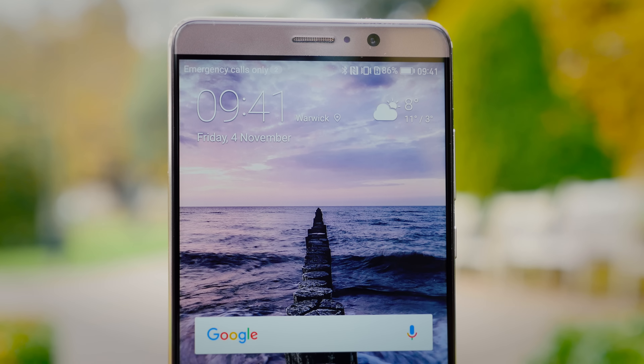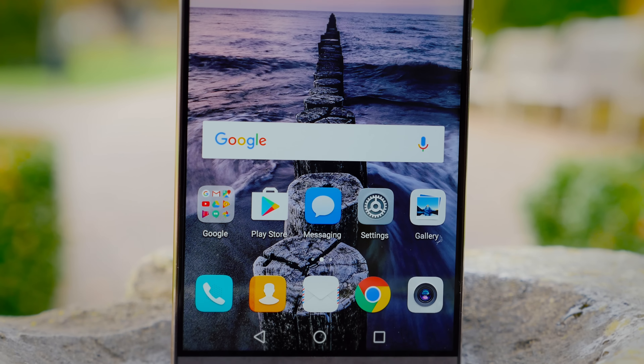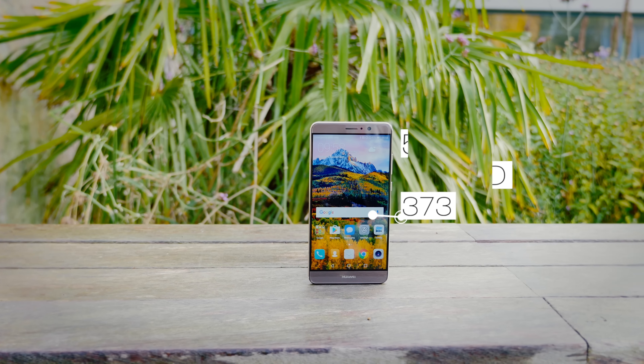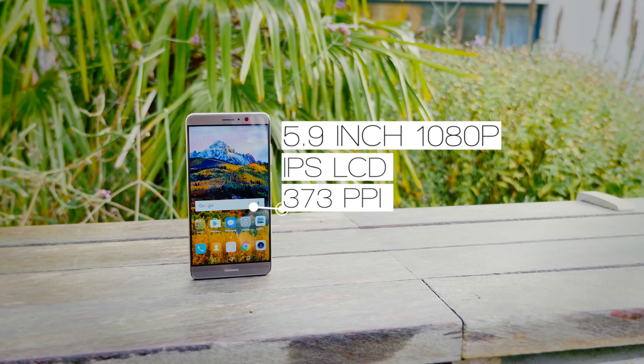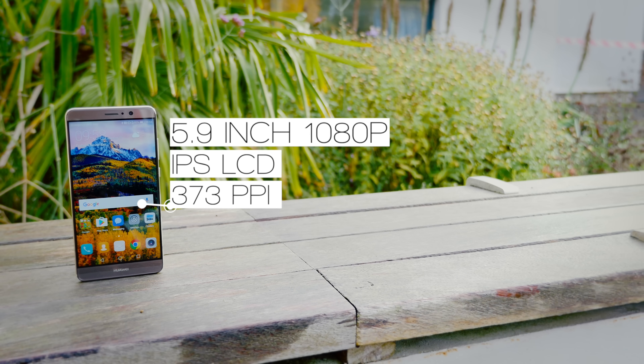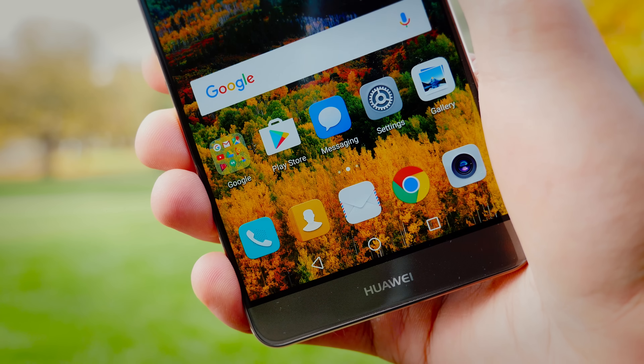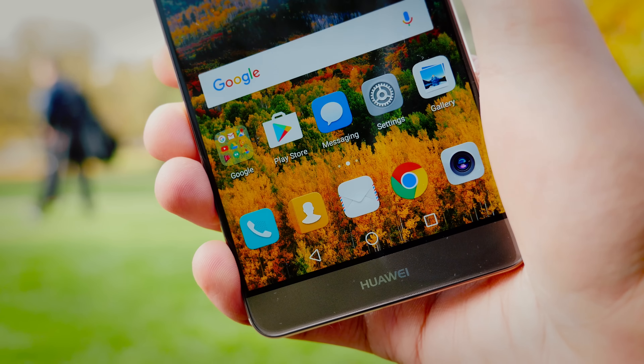Now, the Huawei Mate 9 innovates in so many ways. It's a beautiful phone with tons going for it. But if there's going to be one sticking point, it's probably going to be the screen resolution. With a 5.9-inch size and a resolution of 1080p, we're only topping out at 373ppi. It's not unsharp, but it does pale in comparison to the S7 Edge. Colors are vibrant and the viewing angles are good, but that resolution just doesn't quite cut it.